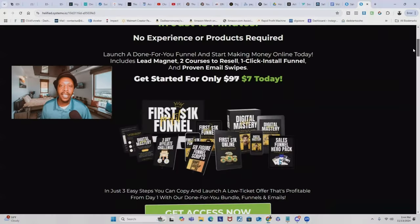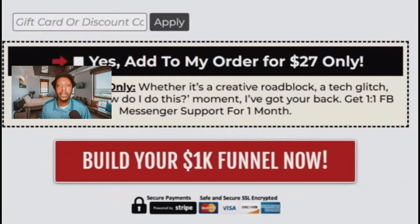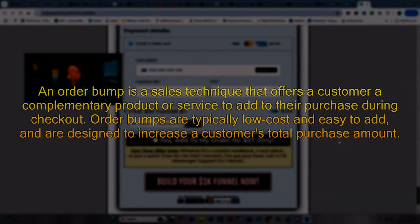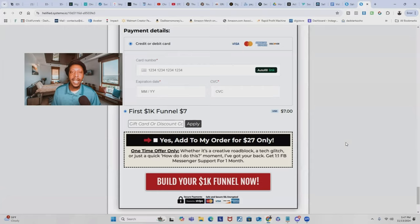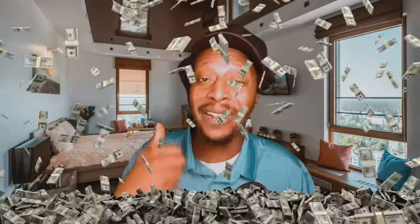The only thing better than $7 is $27. At checkout, the customer has the opportunity to add on another digital product for only $27. These are called order bumps — impulse items that the customer can add on at checkout, kind of like chips, drinks, and batteries that you see while you're waiting in line at your local grocery store.